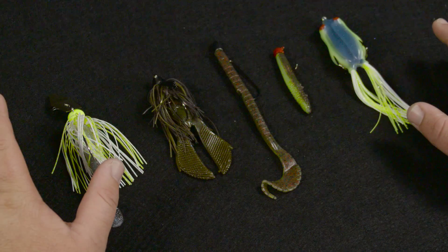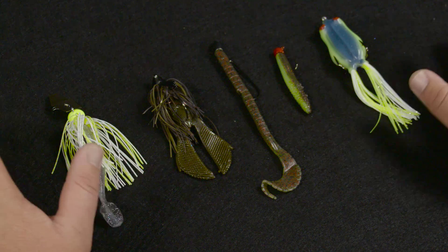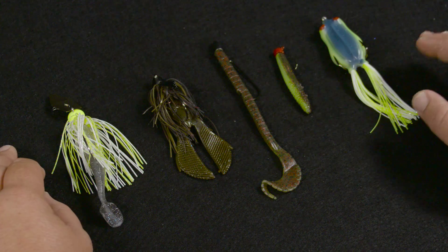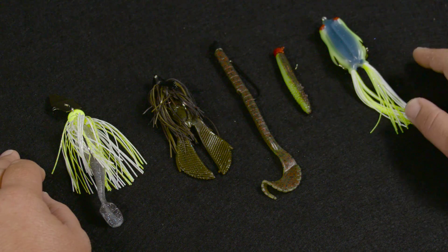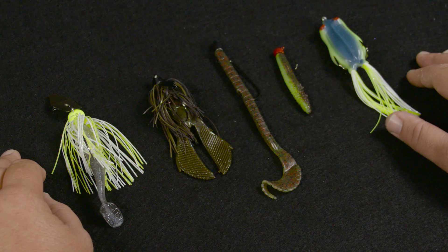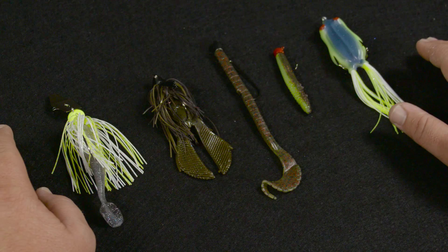I get asked all the time: if I was to choose a handful of baits for all the different fishing conditions, what would they be? That is a really tough question because there are so many different baits out there that I use, and they're all great under certain conditions.